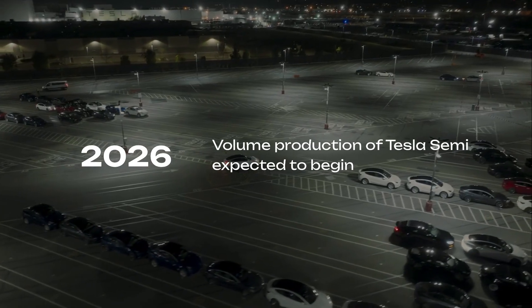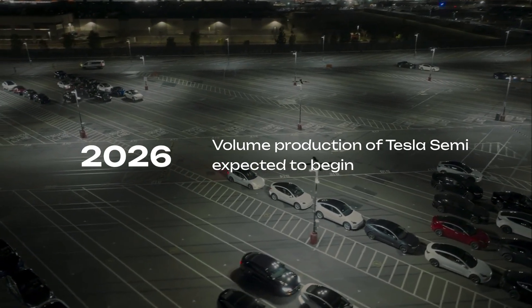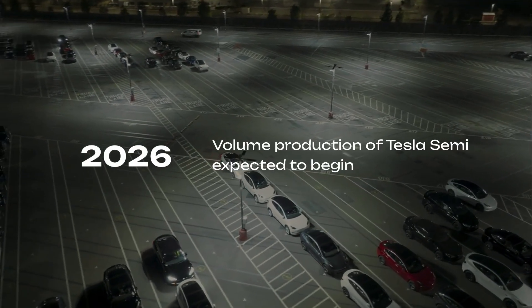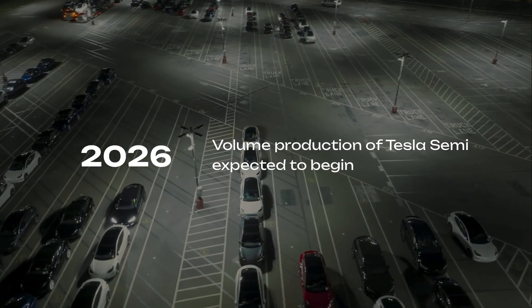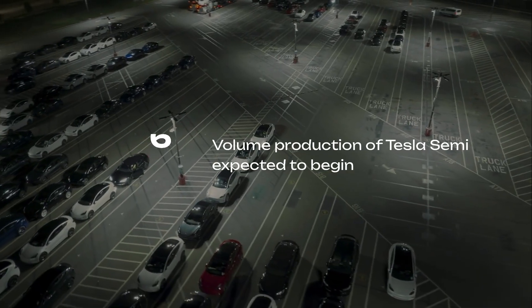Even more telling is the timeline. Tesla now says volume production won't begin until the second half of 2026. That's nearly nine years after the original reveal. It's fair to wonder: can Tesla actually pull it off this time?